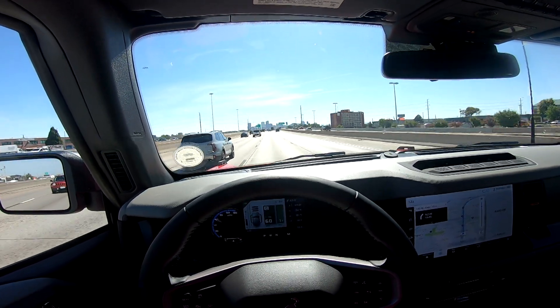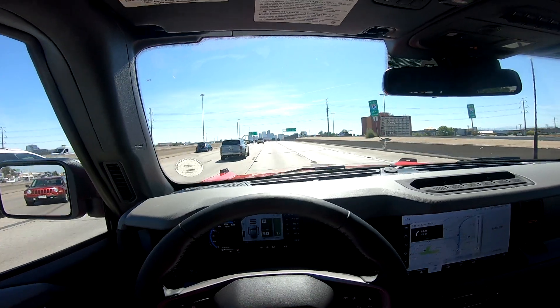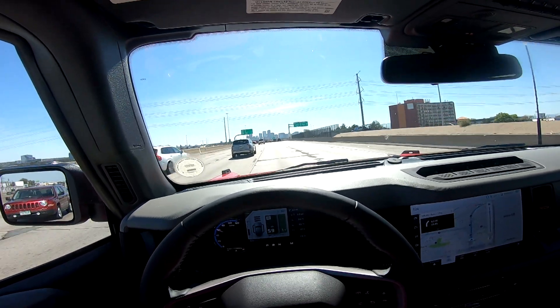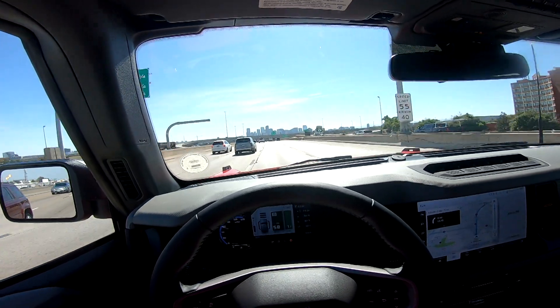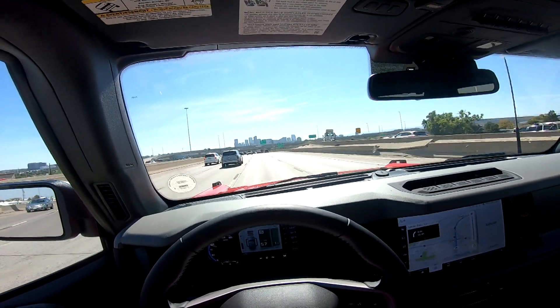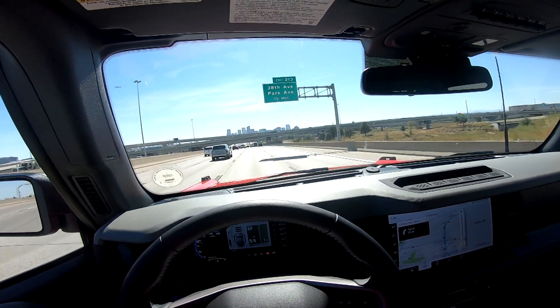Okay, what's going on YouTube? Tapper Dan here. Another beautiful day here in Colorado, and today I'm in the Bronco. I'm on my way to go get the windows tinted and at the same time get a custom wrap done.